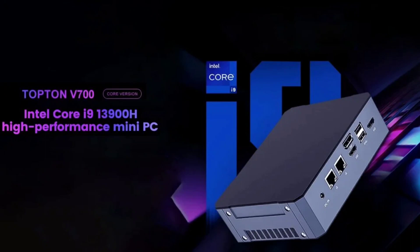When it comes to connectivity, the Topton V700 offers many ports including two HDMI ports, a DisplayPort, a Thunderbolt 4 port, two USB 2.0 Type-A ports, four USB 3.2 Type-A ports, a 3.5mm audio jack, a 3.5mm microphone jack, and two 2.5 GbE Ethernet ports.